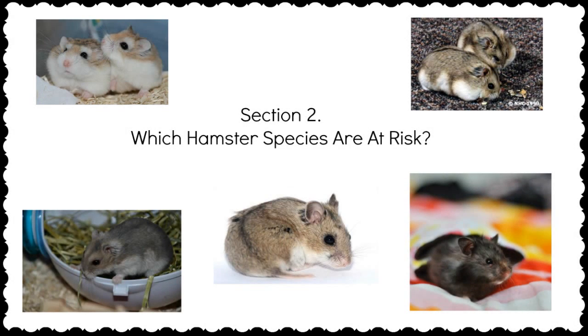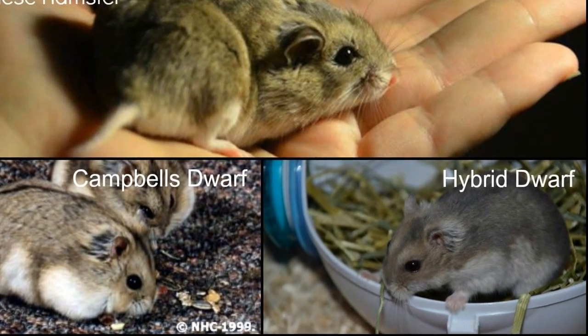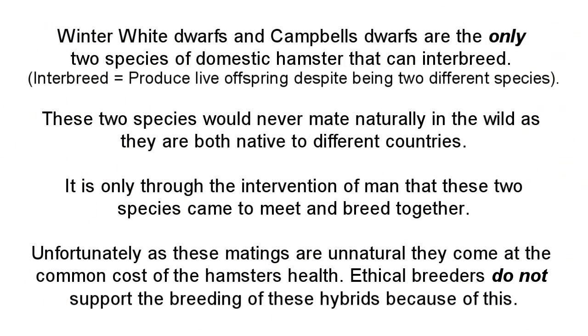There are only two species of hamster prone to diabetes and one cross species. The Chinese hamster, Campbell's dwarf hamster, and hybrid dwarf hamster are all species at risk. Many people still don't understand what a hybrid is. A hybrid, also called the Russian dwarf hamster, is a common but unnatural cross species between winter white genetics and Campbell's genetics.